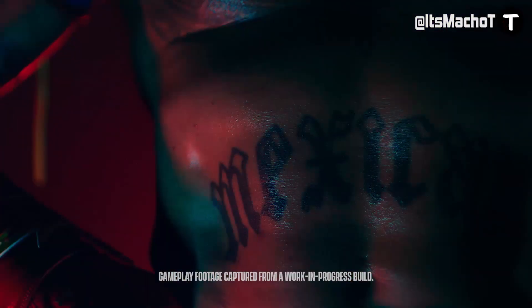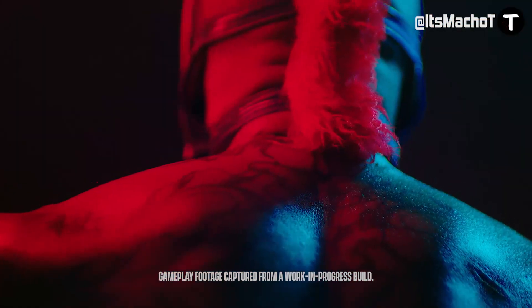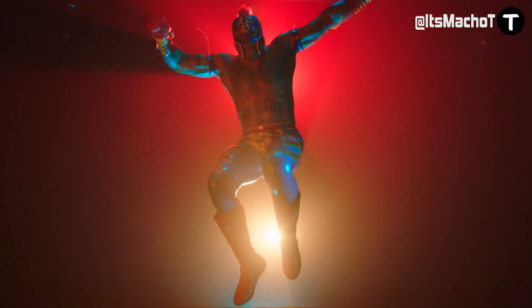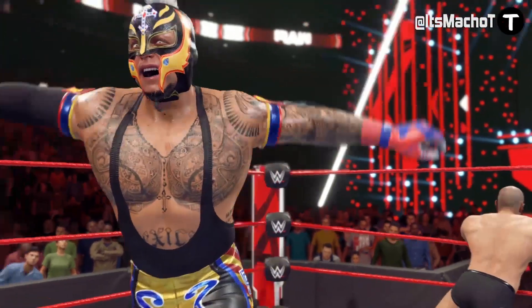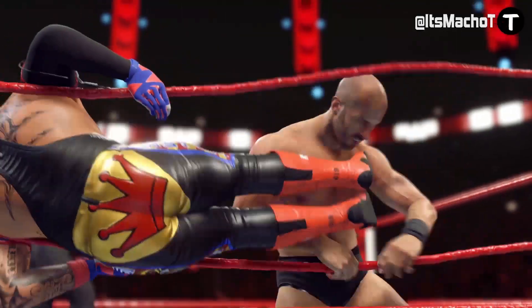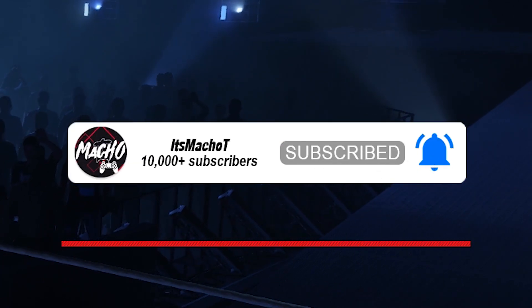What is up guys, welcome back to the channel. It is officially WrestleMania, which means that the WWE 2K special announcement is here. They revealed to us a big teaser for WWE 2K22, set to release later on this year. No specific dates just yet, but we've got a couple of things to talk about regarding this teaser. Just in case you guys missed it, let's take a look at it and we'll be back with the discussion.